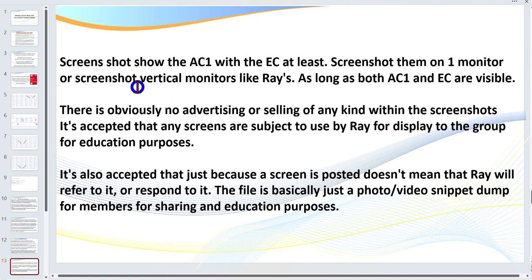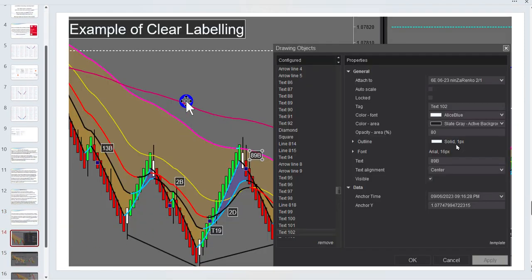Also show a screenshot of the anchor chart and the entry chart. Ideally do them on one screen, but if that's not possible you can send in multiple screens — it's a lot easier if I can see both the entry chart and anchor chart one. Jake was also kind enough to show how he has it set up — the 13B, 2B, 89B, 2D, T19 — how he has that set up in NinjaTrader 8 with the coloring and shading. He took a screenshot for you. Big thank you, Jake.